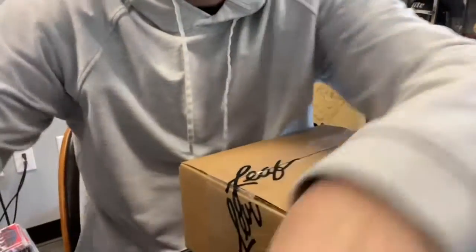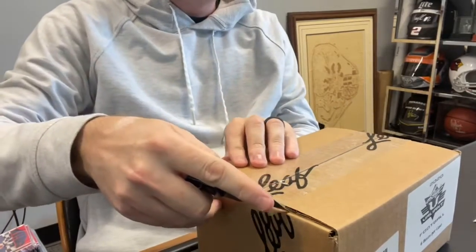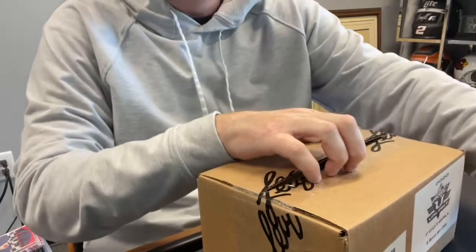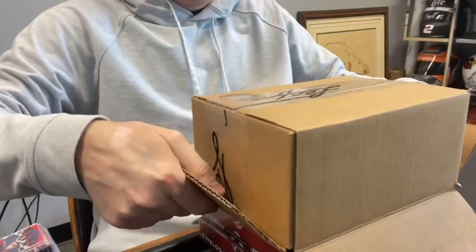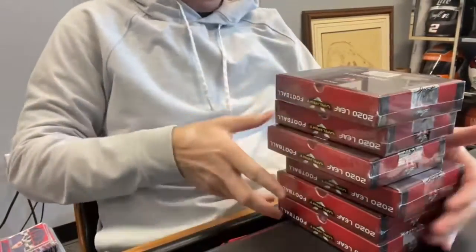We're ready to go — 2020 Leaf Valiant Football, great product. We're gonna open a full sealed case right now, haven't even cracked it open yet. Good luck everybody, let's do this. We got 48 people on this box break. If you're watching on YouTube, give it a like and subscribe. We break these live on our Facebook group, Pristine Breaks. Head over there and join, or go to pristinebreaks.com to join a break. Here we go, six boxes — always good value out of the Leaf stuff.